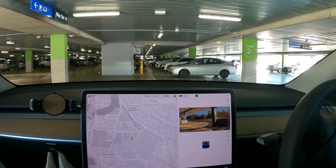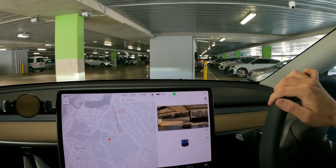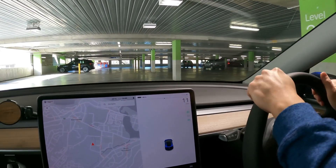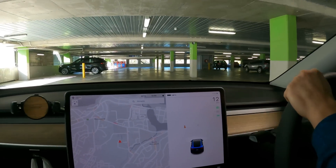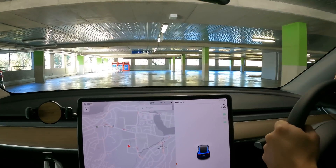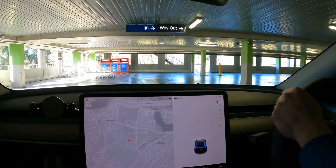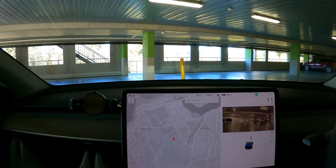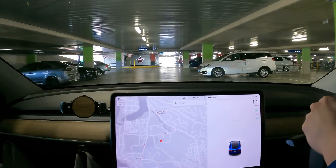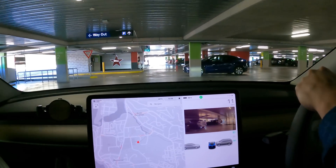We're done charging, so we'll head off now. Good to see more DC chargers in our local area. Many thanks to NG, ChargeFox, and Warriewood Square Vicinity Centres for coming together and supporting EV drivers in Sydney. That's it from me — Tom and Joy from Ludicrous Feed. Until the next video, happy charging!